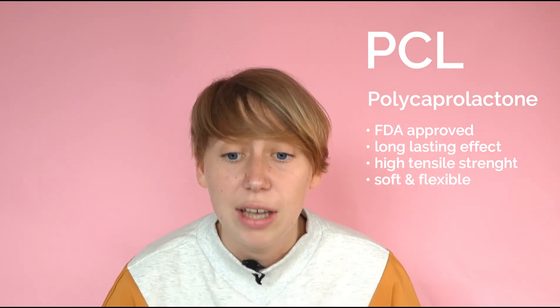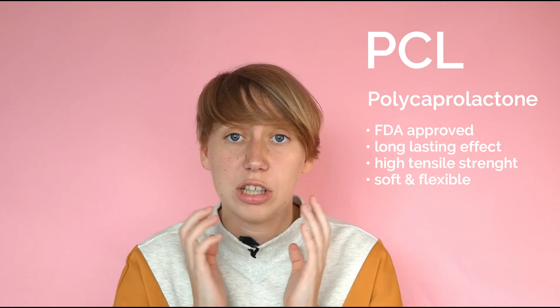Next there is PCL. PCL is an FDA-approved material that provides a longer-lasting treatment effect than PLLA or PDO. Another advantage of PCL is that it has a much higher tensile strength than PDO or PLLA, so there is less risk of snapping during the treatment. Also, PCL is very soft and flexible and it hardly feels once it's under the skin. The effects of having PCL threads can last between 24 months and 4 years, depending on the thread type.